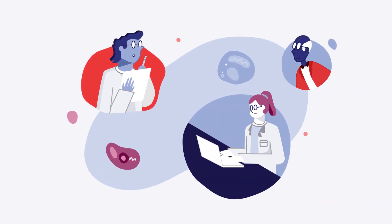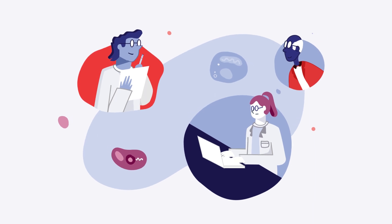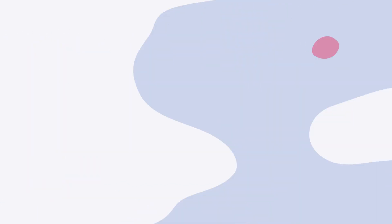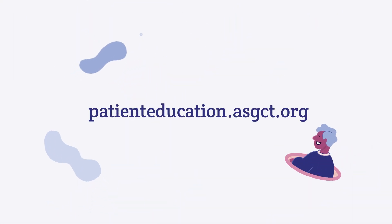Researchers continue to study gene therapies for GM1 in clinical trials to determine safety and effectiveness. For more resources about gene therapy for GM1, visit patienteducation.asgct.org.